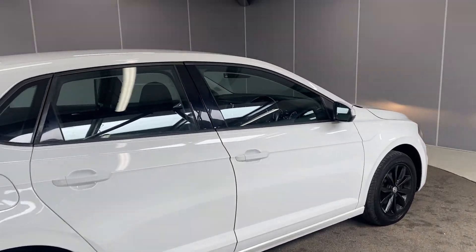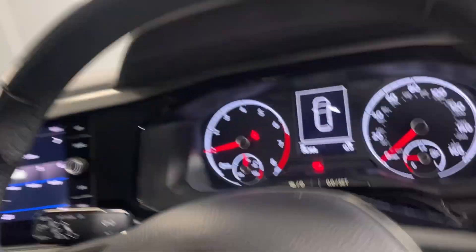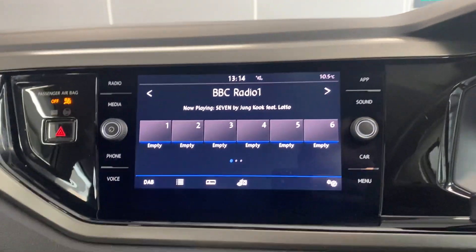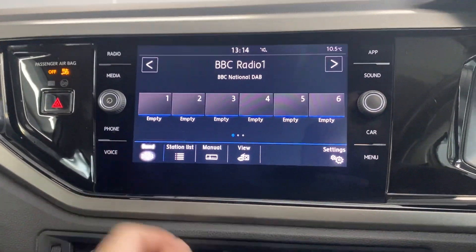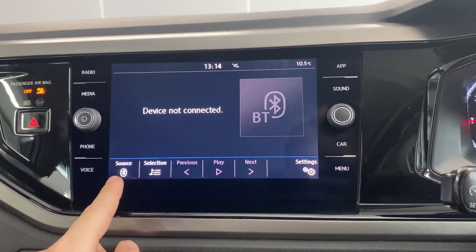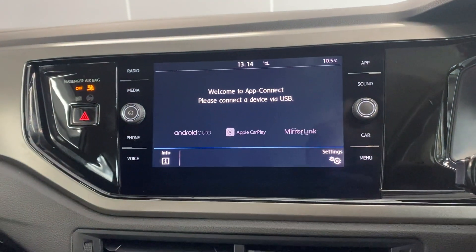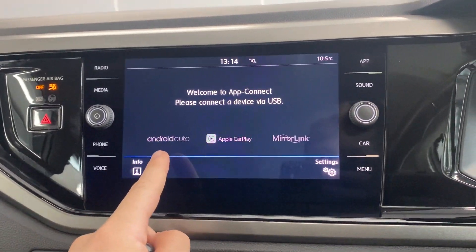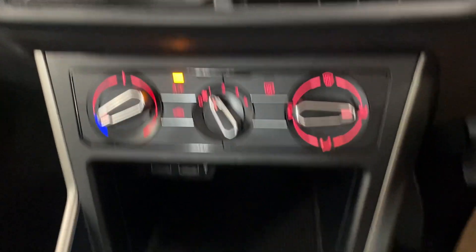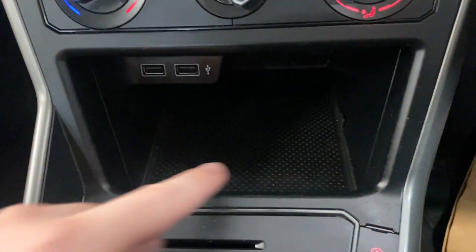I'll take you through to the interior. We've got the multimedia touchscreen in the middle. Features include DAB, FM, and AM radio, as well as Bluetooth connection. There's also wireless app connect, so depending on your smartphone you can connect via Android Auto or Apple CarPlay. Below that screen you've got manual air conditioning.